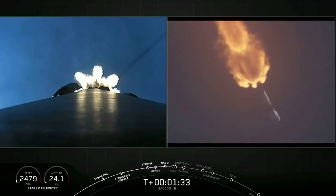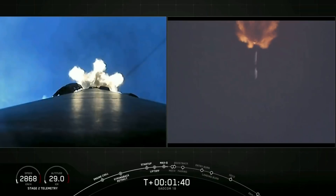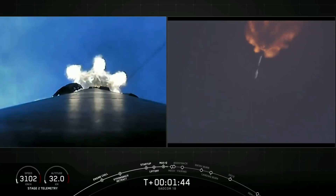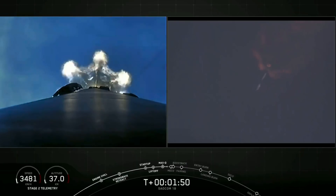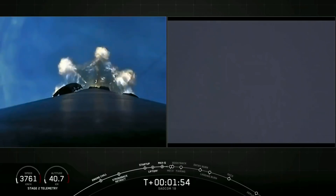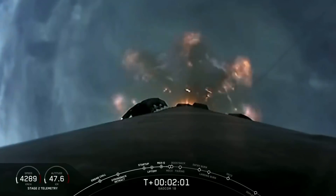All is looking good with our first stage's trajectory. The next couple of events — there are five events one after another. First, our main engine cuts off on the first stage. The stages will separate. The first stage will then flip around to begin its landing attempt. The second stage's Merlin vacuum engine will ignite. Then the first stage's boostback burn will start — one of three burns to help us land, occurring one after another in about 15 seconds.